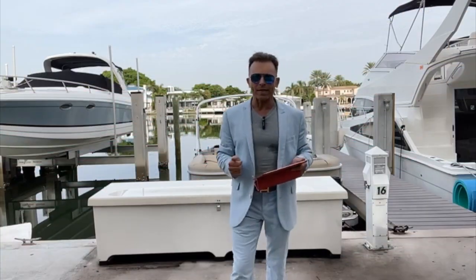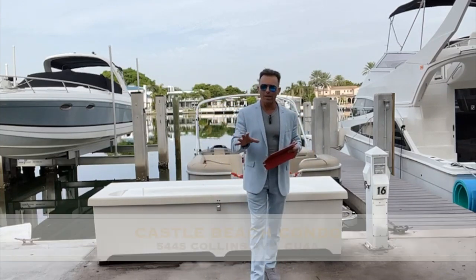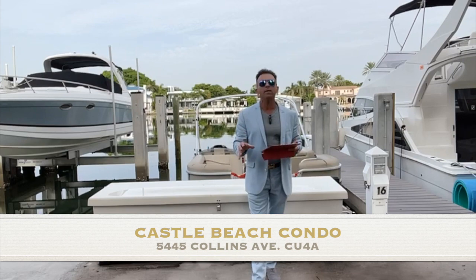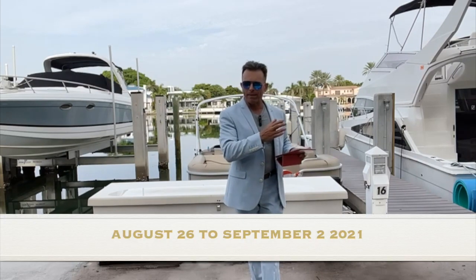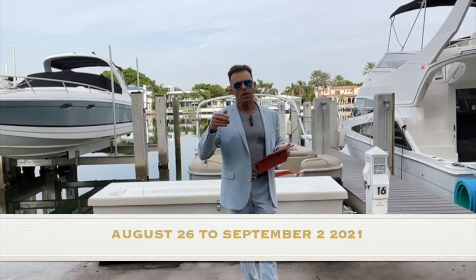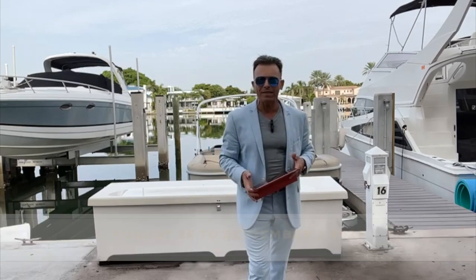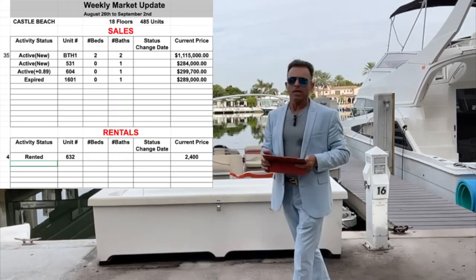Good morning everybody, I'm Fabrice Hernandez. We are here for the weekly market update of Castle Beach for August 26th to September 2nd. Let's look at what happened this week at Castle Beach, as you can see here on the sheet.